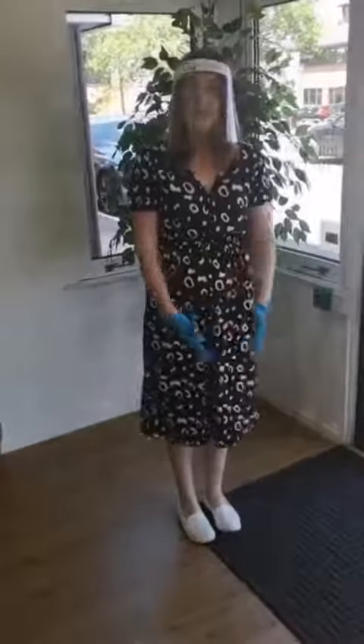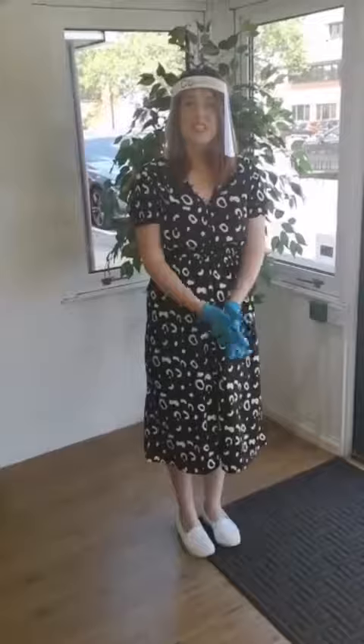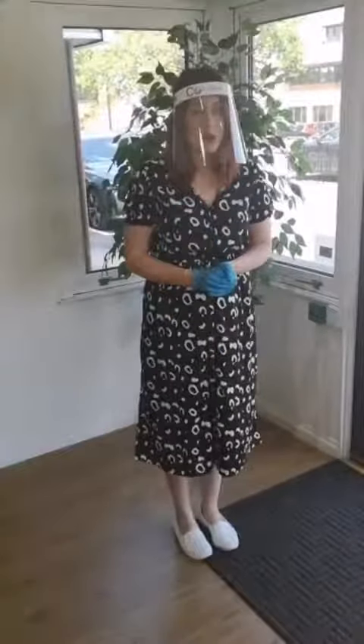Hi, I'm Naomi from Sophie Grace Bridal, and we've done a short video to show our brides some of the changes that we've made to make sure that you and we are as safe as can be when we reopen on the 4th of July.